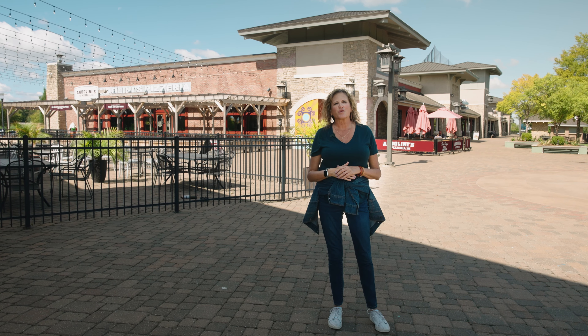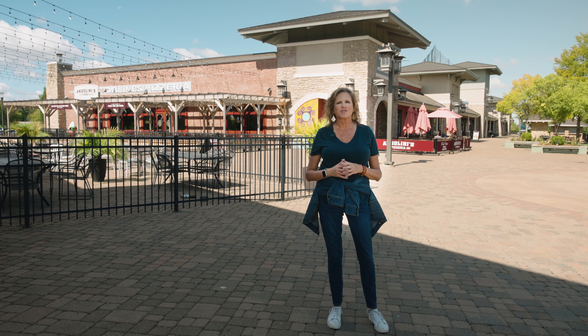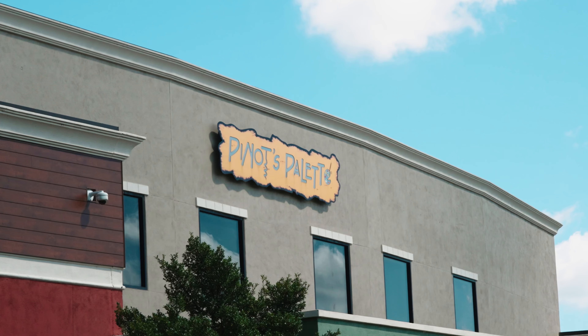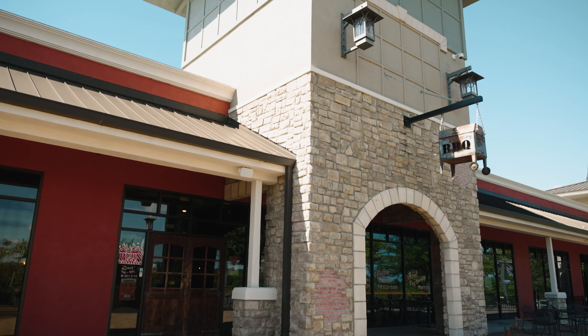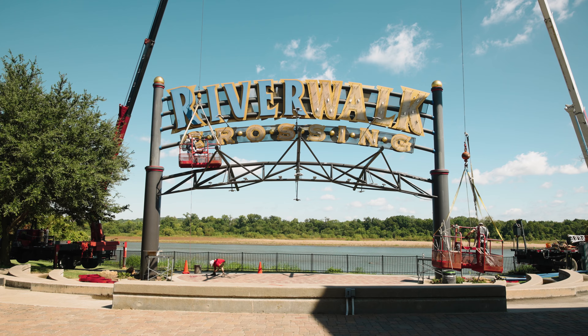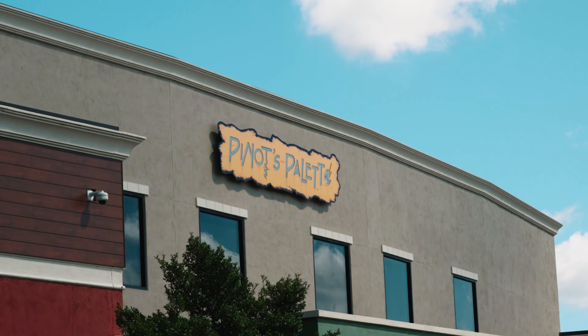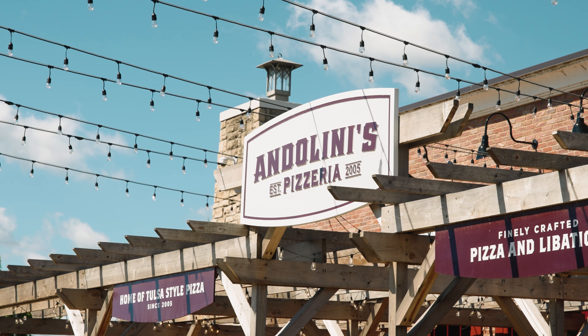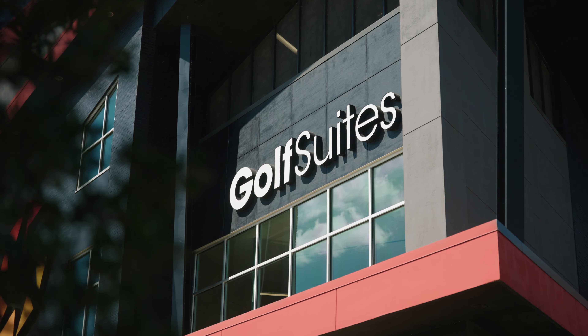At the end of the pedestrian bridge on the north side, we're at the Jenks River Walk. This location has so many opportunities for nightlife, shopping, and entertainment galore. The River Walk has Los Cabos, the Melting Pot, Pino's Palette, right behind me Andalini's Pizzeria, Golf Suites — so many things to choose from.